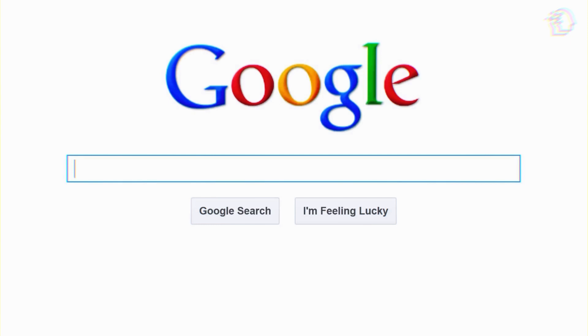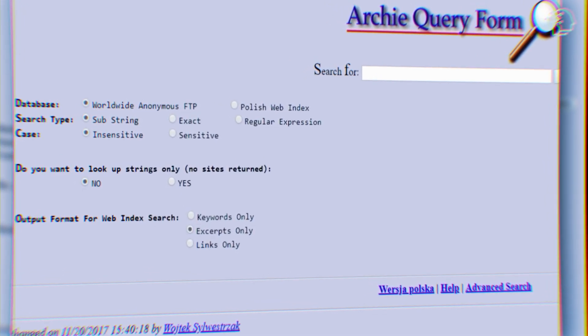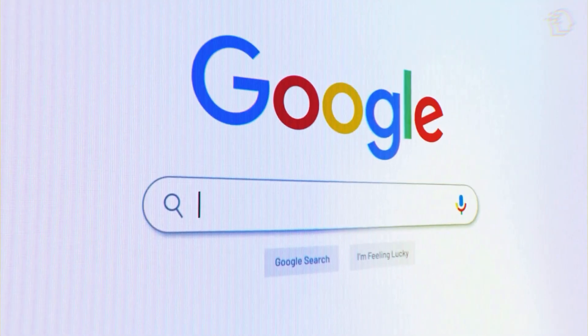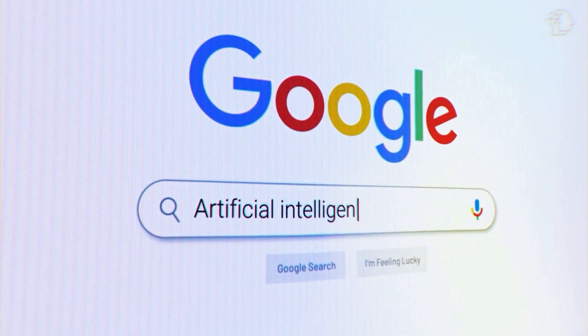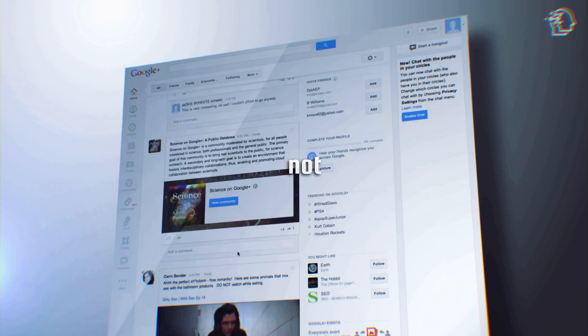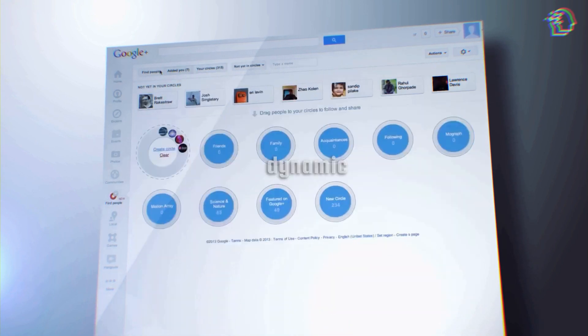Let's talk about how far search engines have come. Remember the days when they could only give us text-based results? Things have evolved big time. It's all thanks to artificial intelligence, which has revolutionized the way we search for information — it's not just a simple query and response anymore; it's become an immersive, dynamic experience.